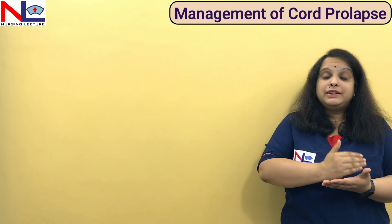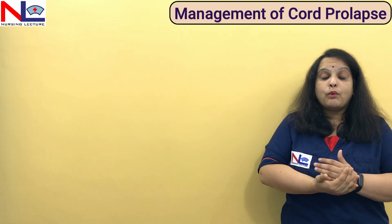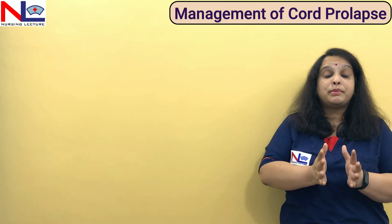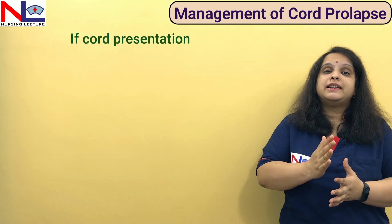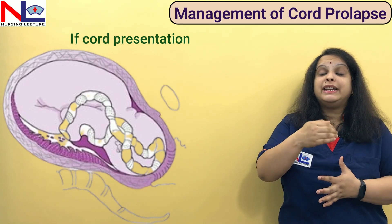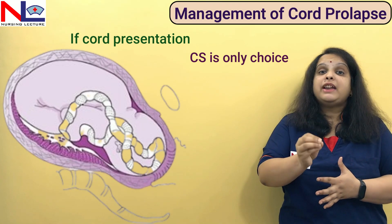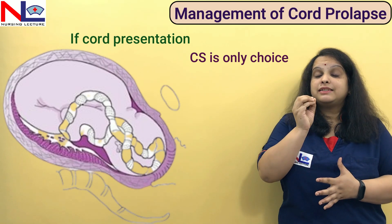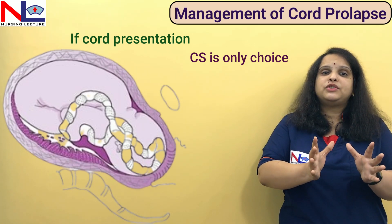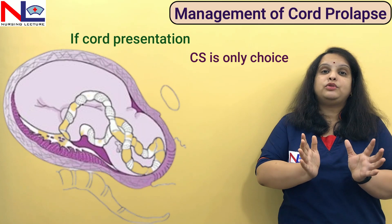Once we decide the plan for termination, we must call upon all required team members — the anesthesiologist and neonatologist must be available and informed prior. If through per-vaginal examination we find cord presentation where the cord is pulsatile through intact membranes, we must never allow the membranes to rupture. We will not perform amniotomy or any procedure that might cause cord prolapse. In cord presentation, caesarean section is the only method of termination.